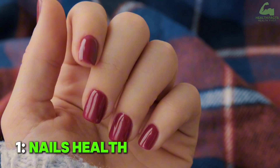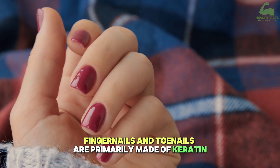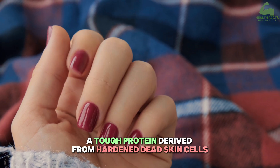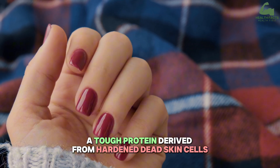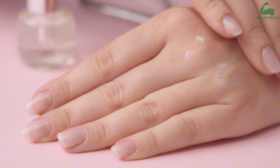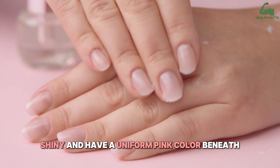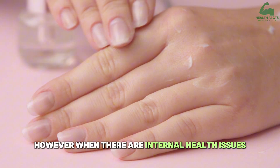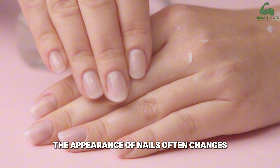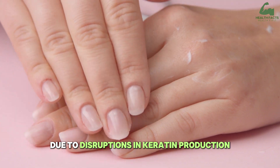Nail Health. Fingernails and toenails are primarily made of keratin, a tough protein derived from hardened dead skin cells. Under normal conditions, nails should appear smooth, shiny, and have a uniform pink color beneath. However, when there are internal health issues, the appearance of nails often changes due to disruptions in keratin production.